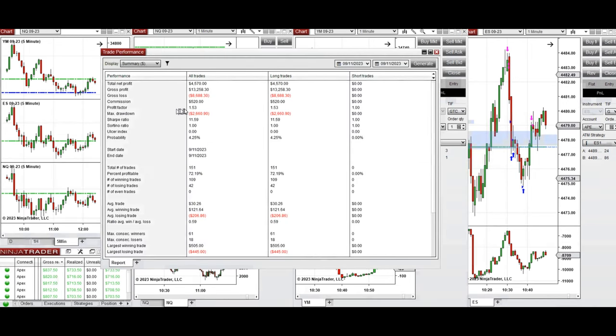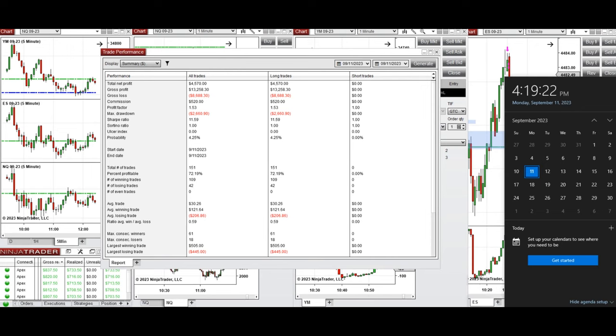The result was positive. On average, the profit factor was 1.53 with a 72% win rate from the long positions taken, and an average win-to-loss ratio close to 0.6. The largest winning trade was $505 and the largest losing trade was $445. I hope these trades taken by the PAD system are useful for you — let us know if you have any questions, and have a wonderful day.